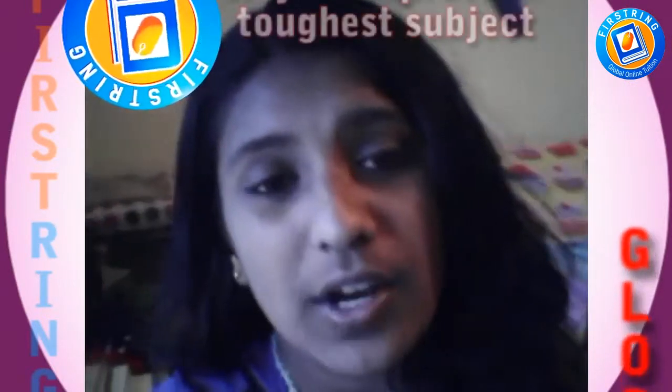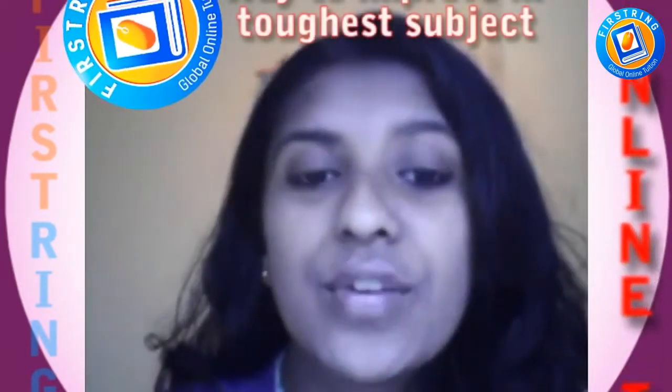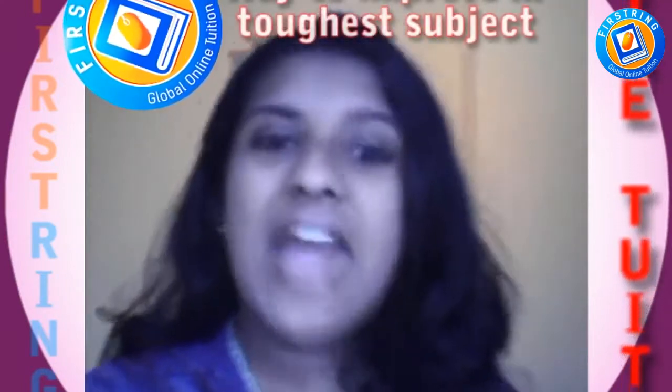So right now I'm recommending you guys to join First Ring as well. Check out First Ring right now and reach for the heights. Bye!